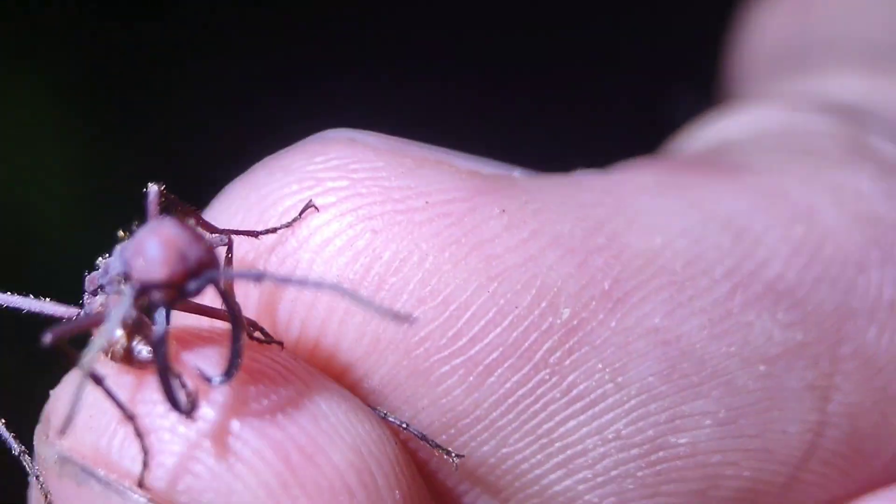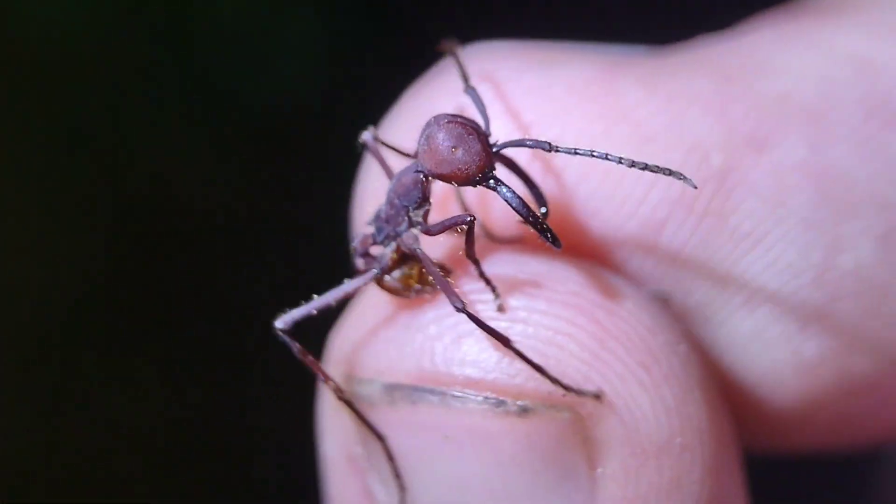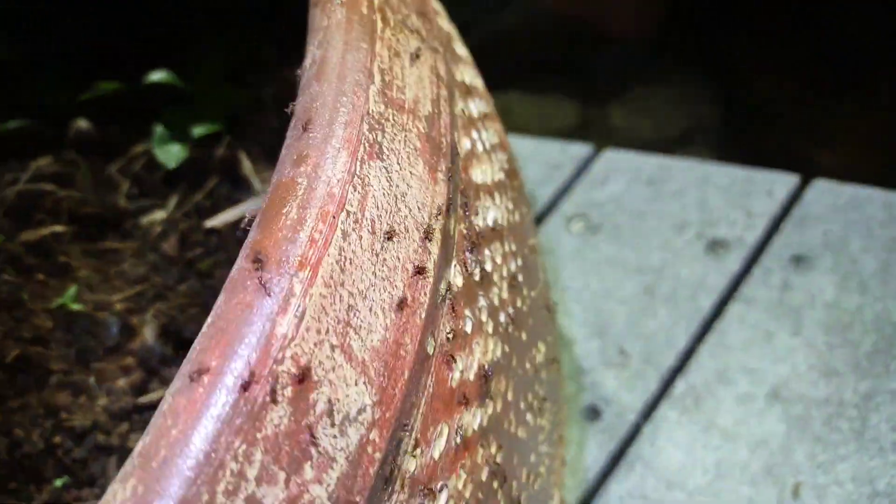That's why they're fleeing — these are army ants, they're getting completely raided. We're here in the Costa Rican jungle, home to some of the most intense army ants in the world. In this video, I'm going to show you all the crazy ones that we managed to find.